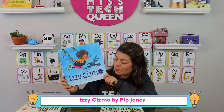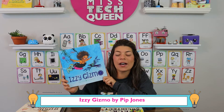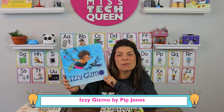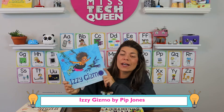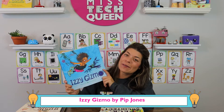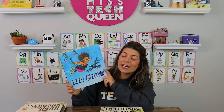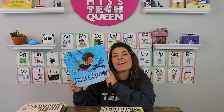Izzy Gizmo is written by Pip Jones and it's a fun book about a girl who has a free spirit and just loves building anything. She has a bird who has trouble with his wings and she comes up with some inventions to help him. It's a great motivational book about being creative and building.